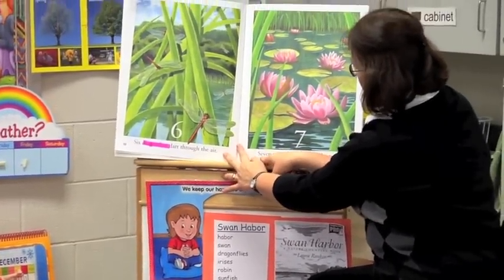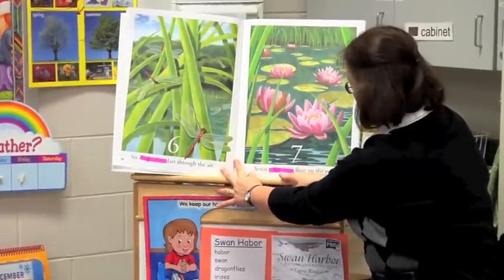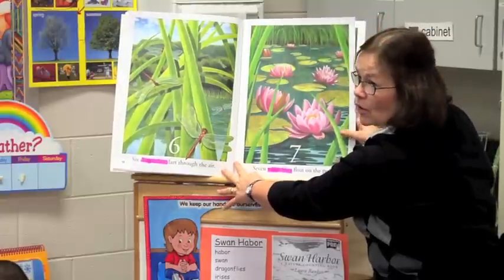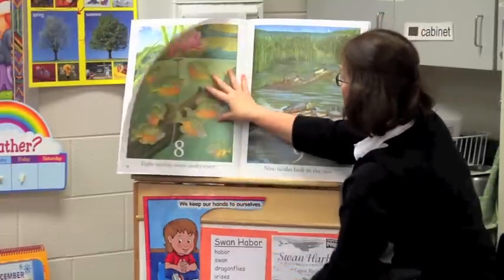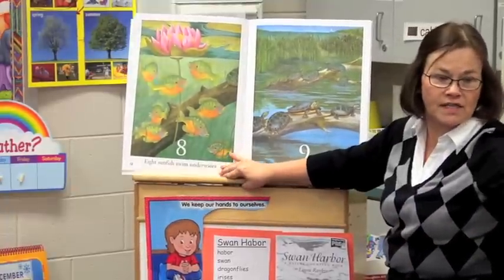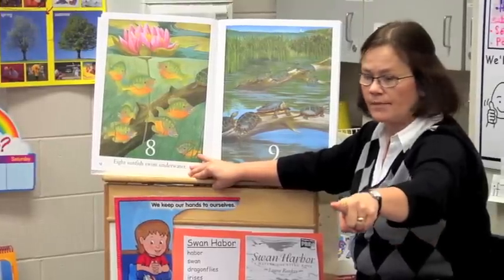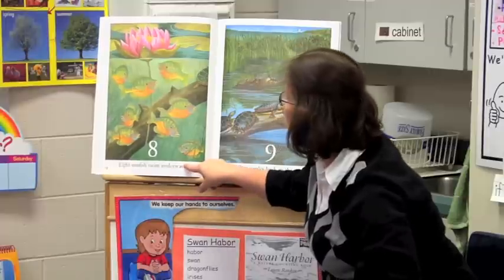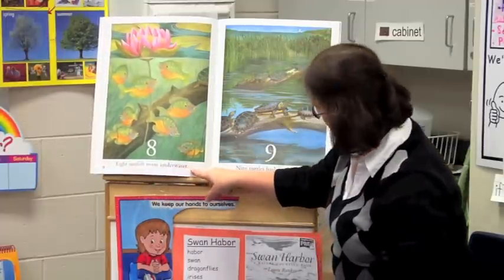Seven water lilies float on the pond. [Echo: Seven water lilies float on the pond.] Good job. Eight sunfish swim underwater. [Echo: Eight sunfish swim underwater.] Good job. And what's that number? Eight. Make a 's' and go back up. And they're under the water.